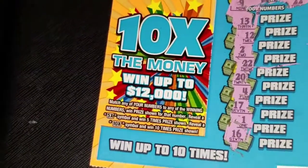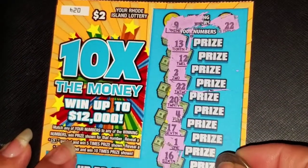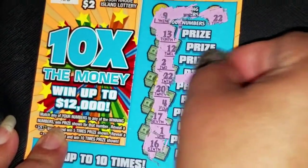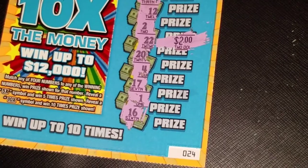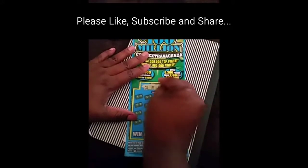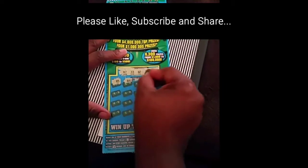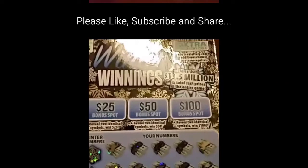Let's reveal the prize on this one — we had one match, and it's the twenty-two. Let's see what we got here — two dollars. Well, better than nothing. Alright everyone, thanks for watching and good luck scratching. We'll see you next time. Bye!